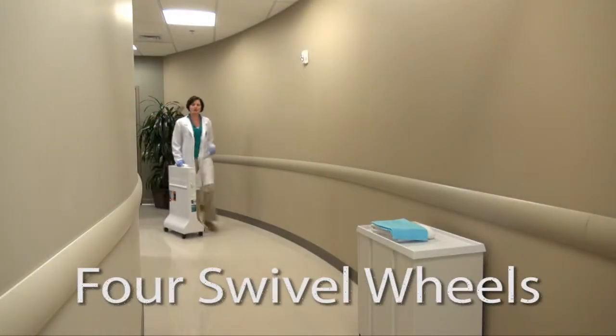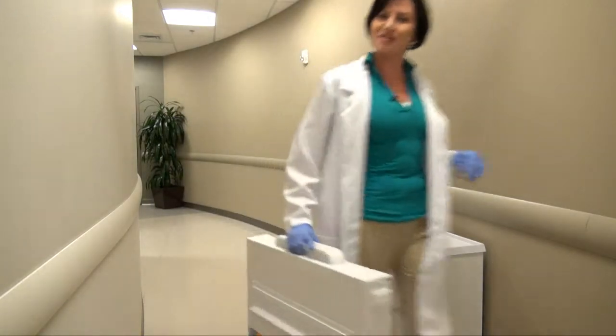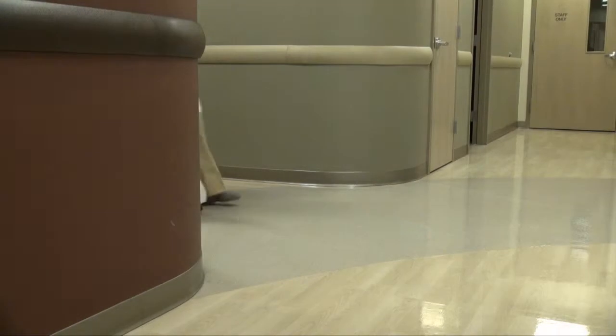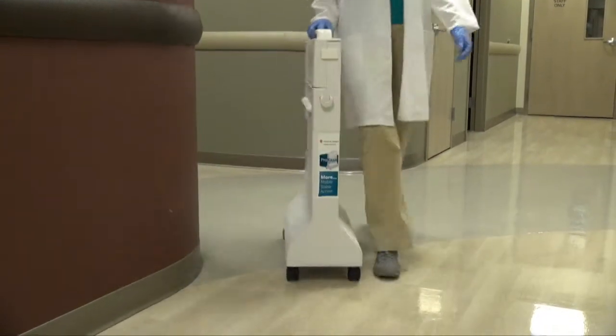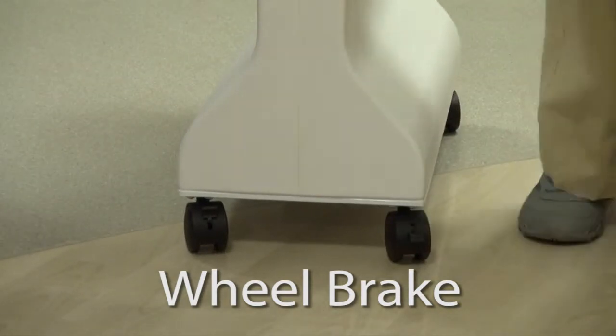Four swivel wheels give you effortless control around people and equipment, making it easy to maneuver through the tightest areas. There's even a wheel brake for added control and safe operation.